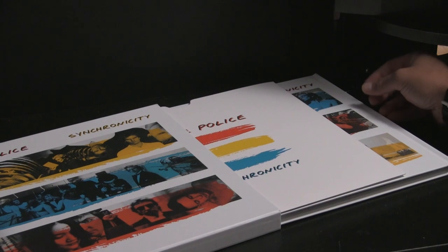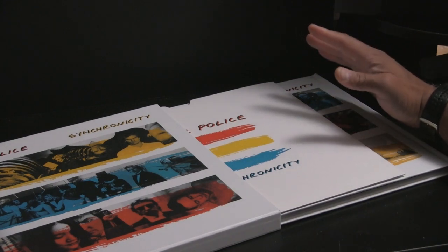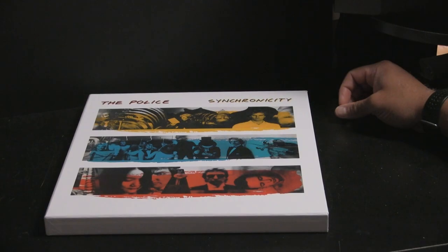So yeah, this is a beautiful, beautiful set. If you're a fan of this band and you love this album, I highly, highly recommend it. Can you tell that I'm happy about this album? This is how a super deluxe edition is supposed to be — lots and lots of stuff. Yes, this is one of my favorite bands, this is one of my favorite albums, so this is perfect. Alright, so there it is: The Police Synchronicity, 40th Anniversary, Super Deluxe Edition.